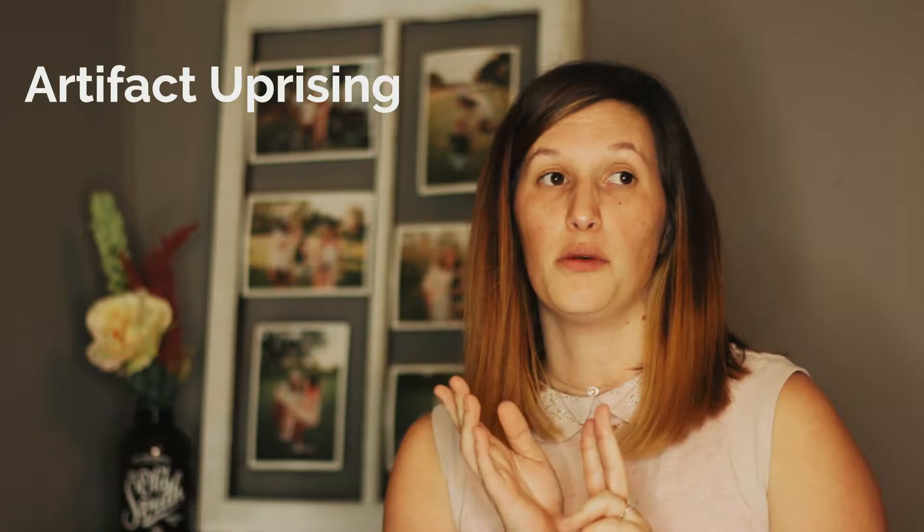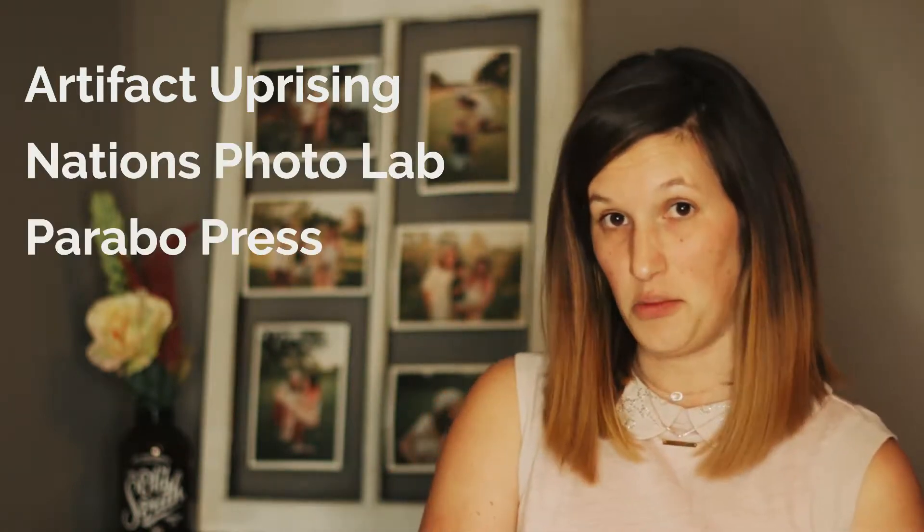Since Dylan and I have started up the photography gig with 320 Studio, we decided it would be a good idea if we ordered some prints from different companies so that we can order prints of our own, plus let our clients know where would be a good place to order their prints. I'm going to hit a few key points — some pros and cons of three photography printing companies: Artifact Uprising, Nations Photo Lab, and Parabo Press.